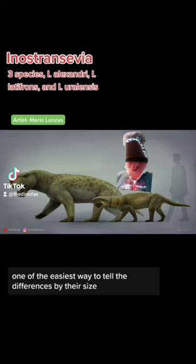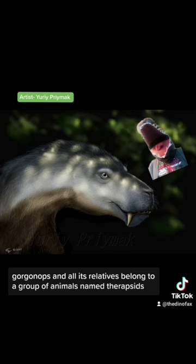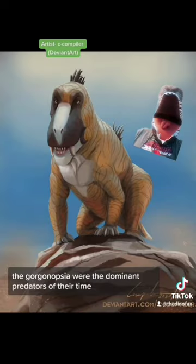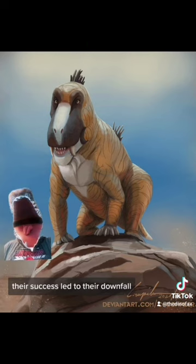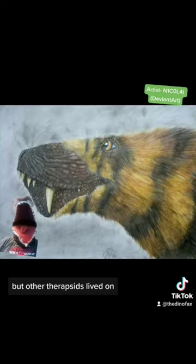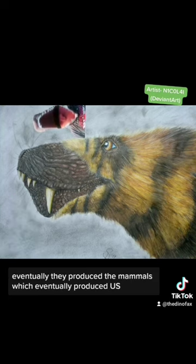One of the easiest ways to tell the difference is by their size — Inostrancevia is quite a bit larger than Gorgonops. Gorgonops and all its relatives belong to a group of animals named Therapsids, which also includes modern mammals. But Gorgonops isn't exactly a mammal itself, though Gorgonopsia were the dominant predators of their time. Like so many other animals, their success led to their downfall. The Permian extinction, otherwise known as the Great Dying, wiped out over 90% of life on Earth, and unfortunately, Gorgonops and its relatives were among the dead. But other Therapsids lived on, and eventually they produced the mammals, which eventually produced us.